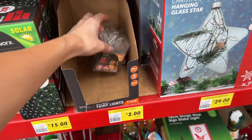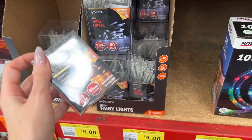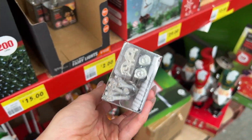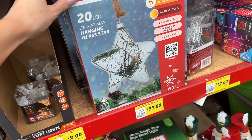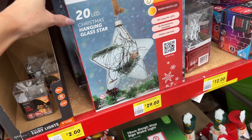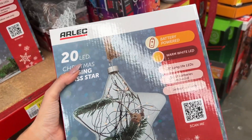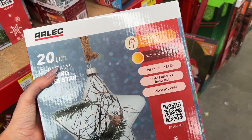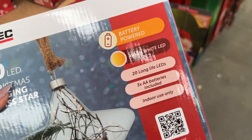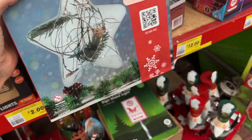More fairy lights — this is the warm as opposed to the cool, and it's shorter. These are $2, batteries still included. Christmas hanging glass star — oh, is that like a giant one? It is! This is $29, battery operated, batteries included — bargain. Inside you've got 20 little LEDs.